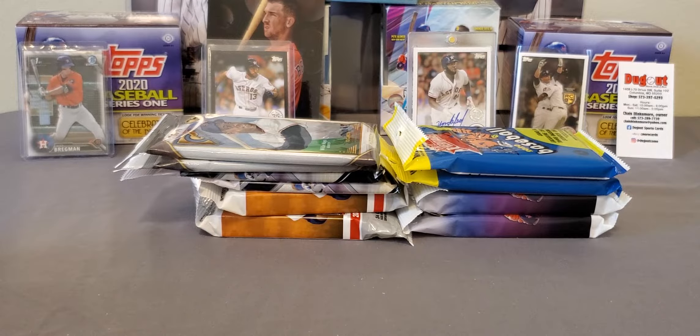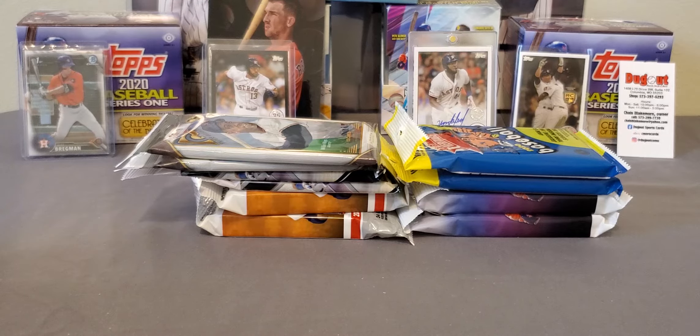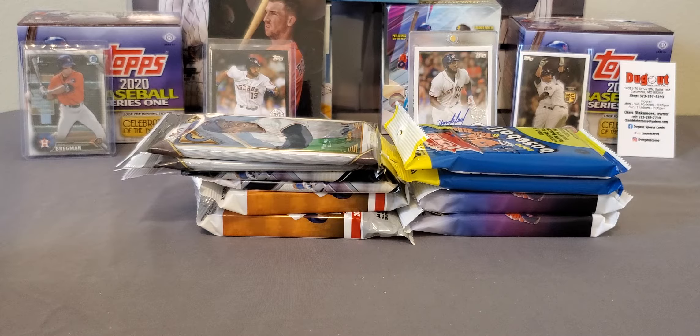What's going on everybody, it's LSU Maniac coming back at you for another little break. Today we're going to be taking a look at some fat packs. Went to Walmart to get some groceries, me and the wife, and while she wasn't looking I kind of snuck off and couldn't help myself.